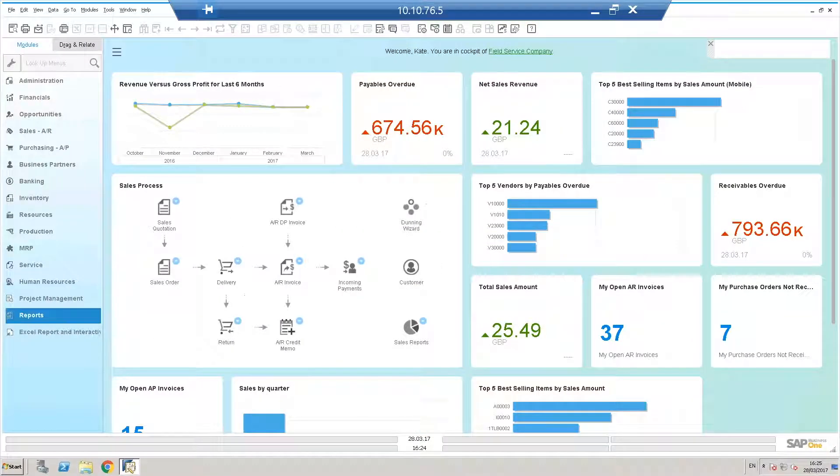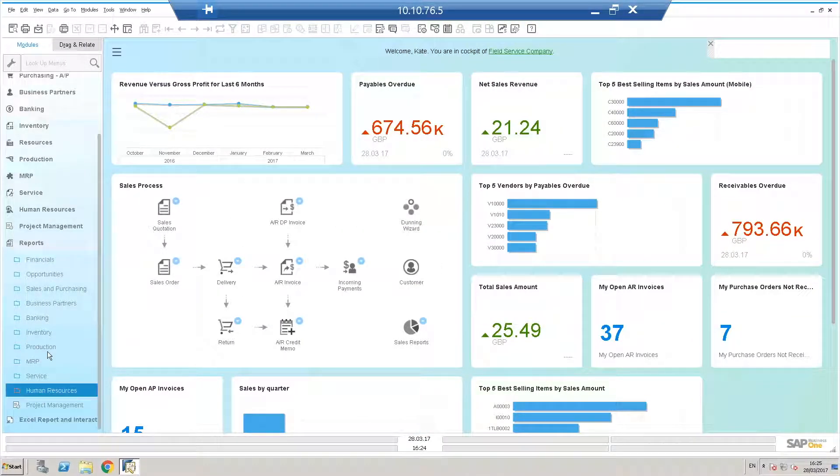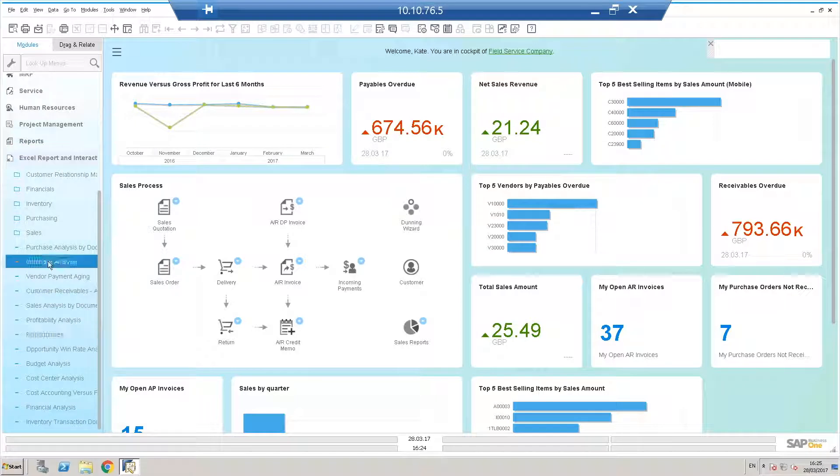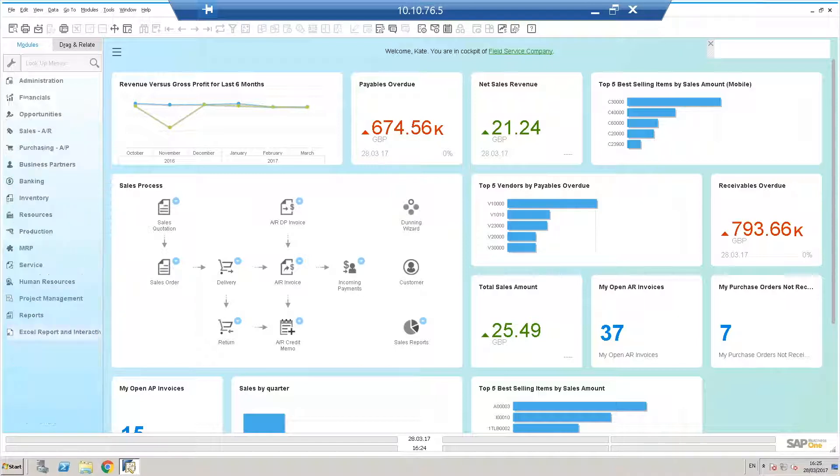Beyond that, SAP Business One ships with a range of standard reports across all modules. If reporting needs still aren't satisfied, we output everything into Excel pivot tables for accountants to slice and dice that data any way they want — and that's live data. That's an overview of SAP Business One. There are many more modules we haven't touched on, but I'd now like to hand over to Craig Bloomberg, who will carry this into how it applies to field service.